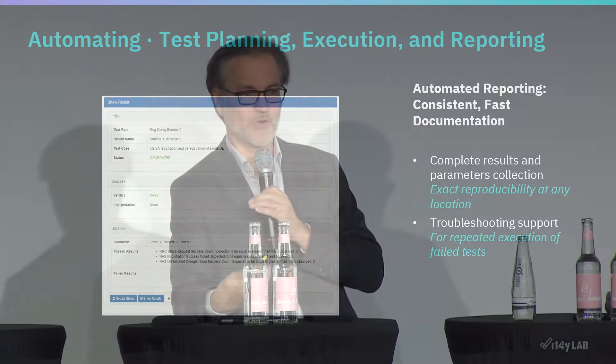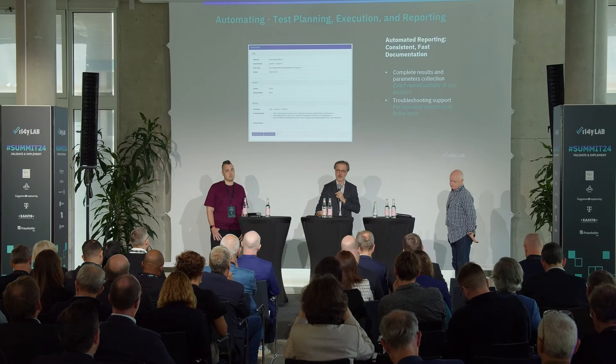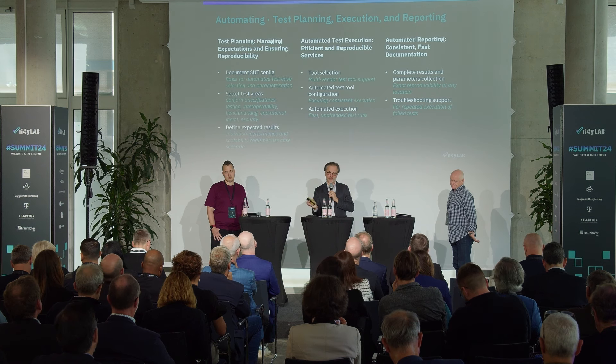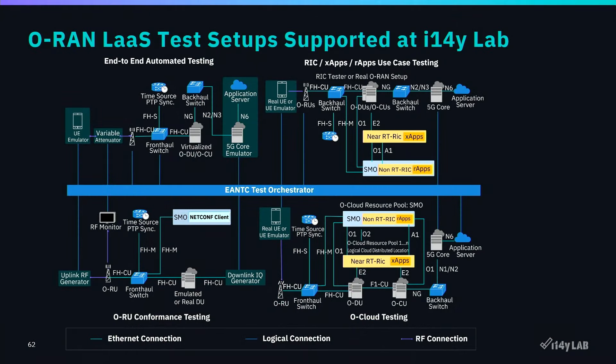Certification is great, but there's a ton of work before it — fixing problems and improving implementations. Many vendors come to certification without having run everything in their own labs beforehand. It's important to understand what needs to be improved. These three steps — planning, execution, and reporting — are what's needed for test automation at the I14Y lab. We are currently in the process of automating all of the environments.